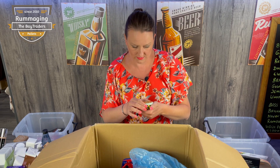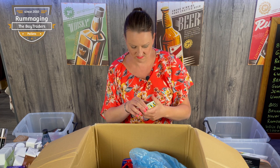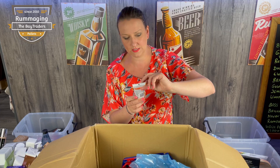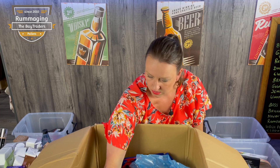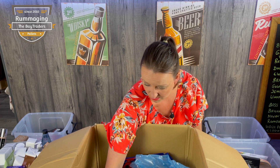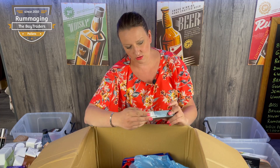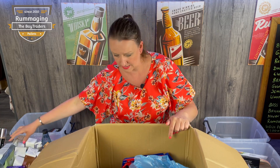We have a rest and relaxation jar. Some CBD balm — you can't sell anything to do with CBD on eBay, it gets taken off. Palmer's — high street. Oh, we've got John Frieda — a lot of that one. L'Oréal hair stuff — high street, worth about a tenner. Not too bad.